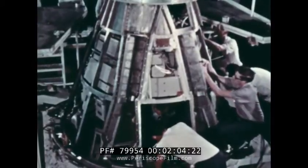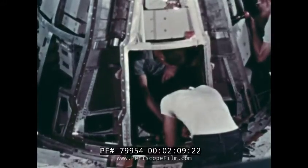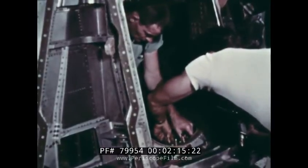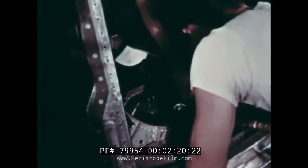At McDonnell Aircraft in St. Louis, the spacecraft to be used for post-landing and recovery qualification tests was constructed. Designated Static Article Number Five, this is a production spacecraft representative of Spacecraft Three, the first manned Gemini spacecraft.